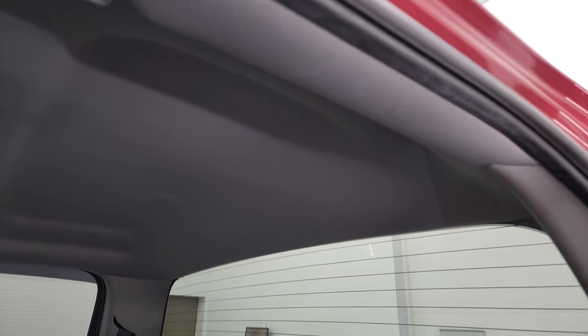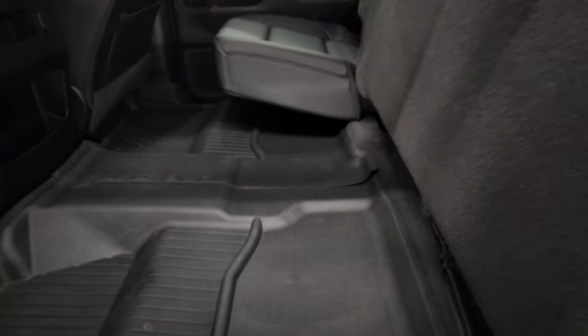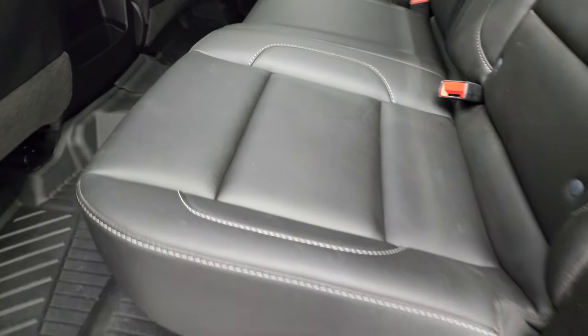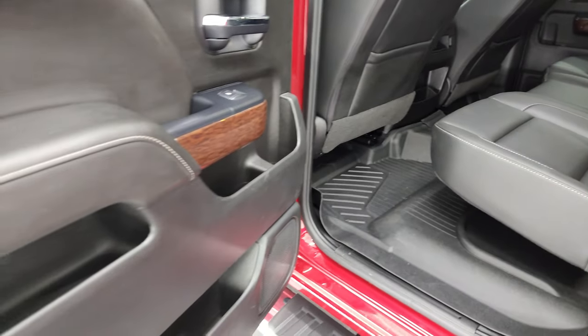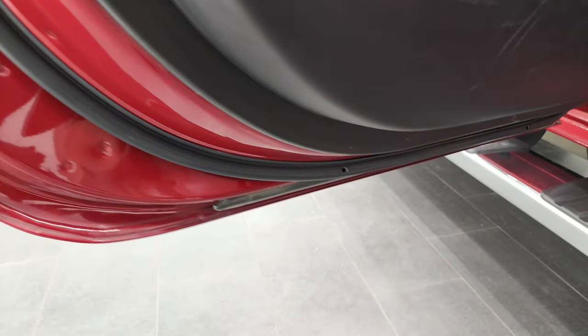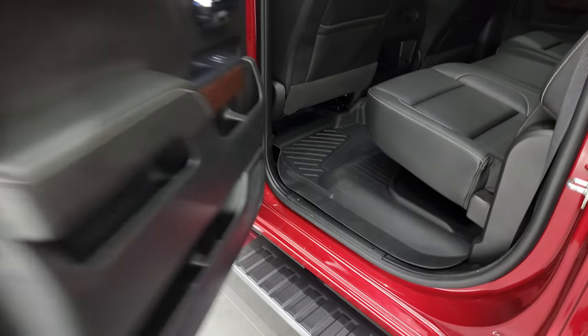The headliner is in very nice, clean condition. You do get side curtain airbags. These seats fold up for extra storage, and you can see those all-weather floor mats keep your carpeting looking like new. You get carpet floor mats in the back as well. The back doors are trimmed out just like the front ones, and the bottoms of the doors all look really good. We'll start it up and take a quick look under the hood.